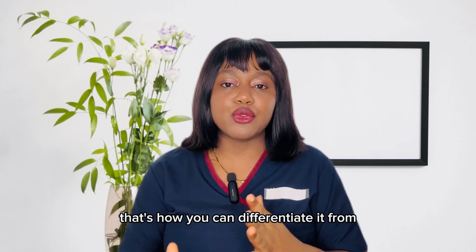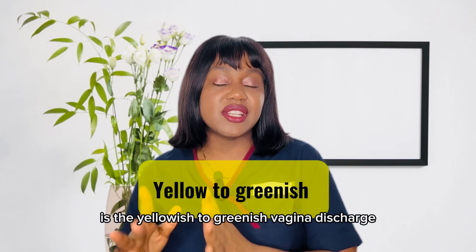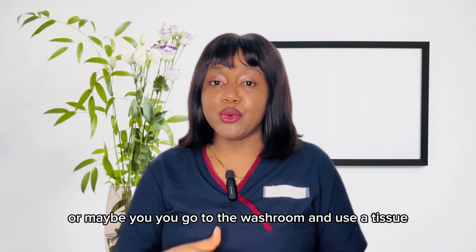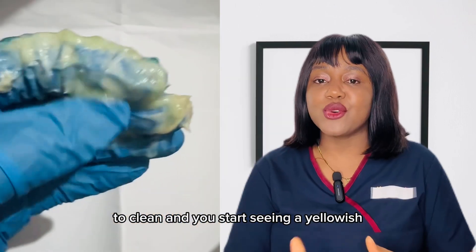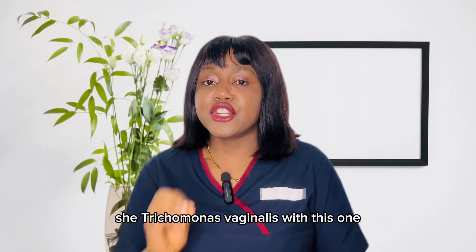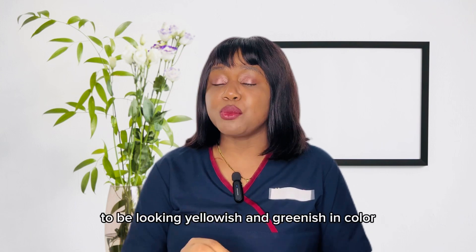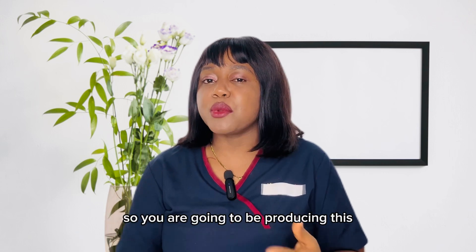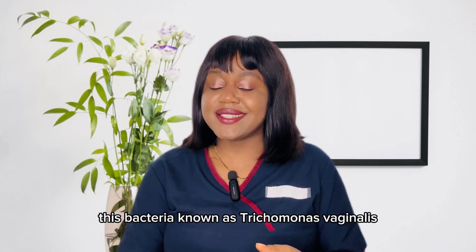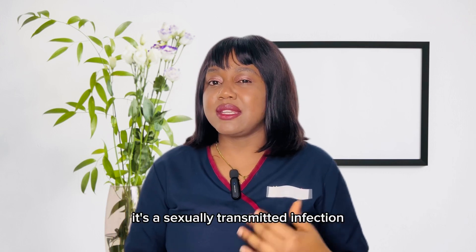The first color of vaginal discharge I'll talk about is the yellowish to greenish discharge. If you look at your underwear, panty liner, or use a tissue to clean and you start seeing a yellowish or greenish discharge, you should know you are infected with a bacteria known as Trichomonas vaginalis. This bacteria causes the texture and color of your vaginal discharge to appear yellowish and greenish.